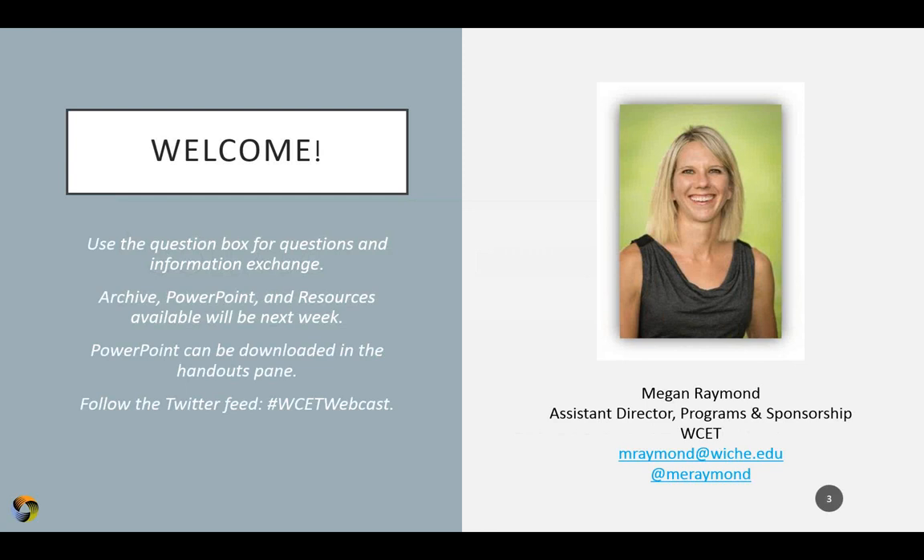As we go through, if you have any questions, go ahead and enter them into the question box. We'll also have questions that we'll be asking you, and you can provide your responses in the question box. You can access today's slides in the handout pane and download the PDF. We will also post a link to the recording, the PowerPoint, and any additional resources to our website. You can also follow along on our Twitter feed with the hashtag WCET webcast.